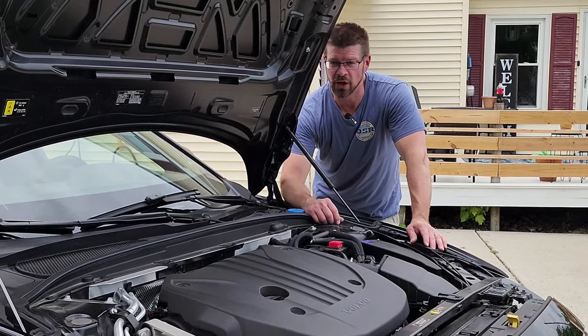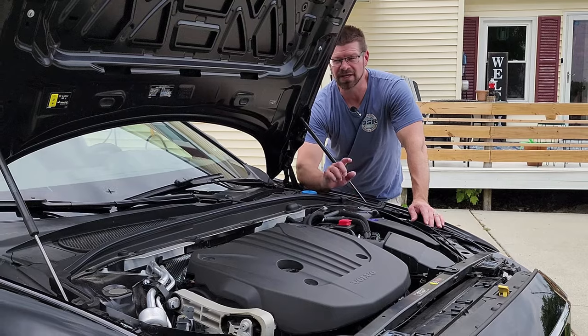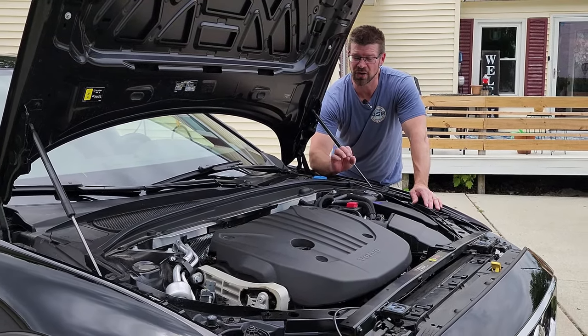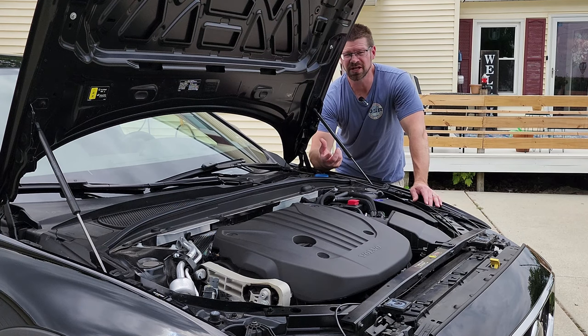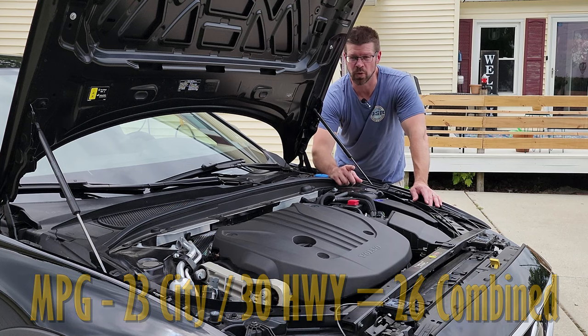How many station wagons do you know that go 0-60 in 7.1 seconds? Because this hybrid system doesn't actually drive on electric power on its own, your gas mileage is going to be 23 in the city, 30 on the highway, with an average of about 26.